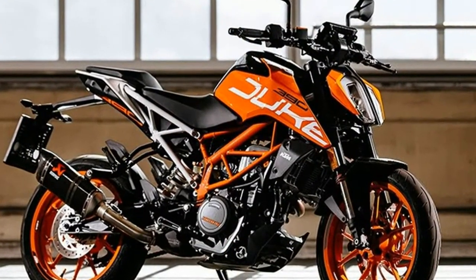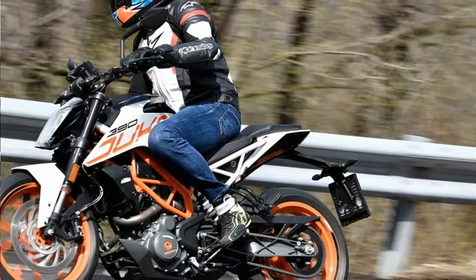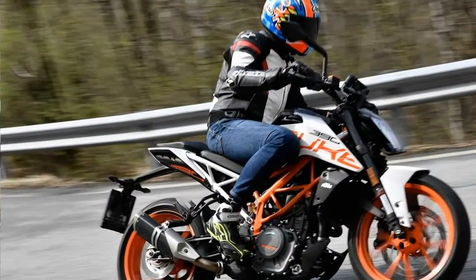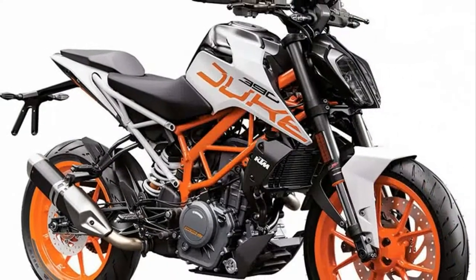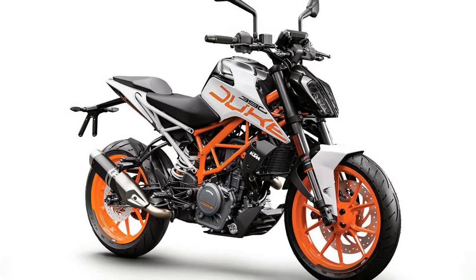KTM's 390 Duke has always been a favorite here at Cycle World. We even went so far as to name the bike best lightweight street bike two years in a row. As I boarded a plane bound for Turin, Italy, where I would test the latest iteration of the 390, I was having a hard time figuring out how KTM could improve an already stellar platform.